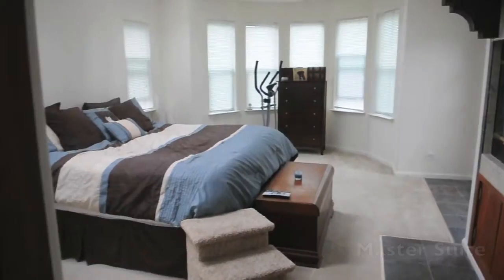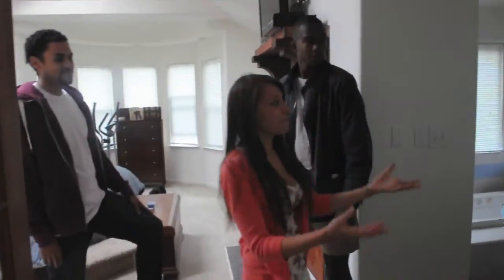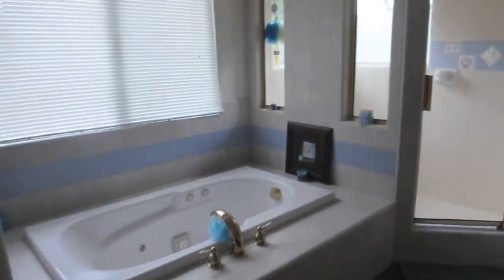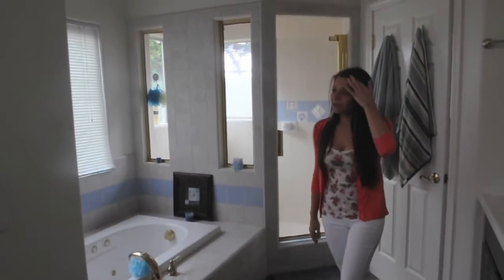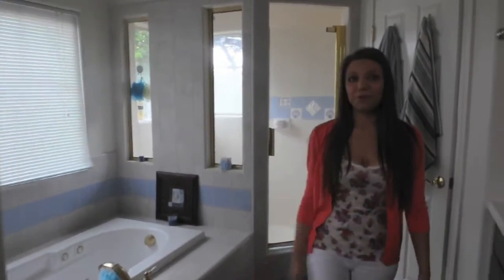This is our master suite — probably my favorite area of the house. I definitely spend a lot of time here. I have my big bathroom with double sinks, a jet tub, separate shower, and separate bathroom. I just love all the space and storage. One thing we also love is this double-sided fireplace. We've never had a fireplace in our bedroom before, so that was an awesome feature.